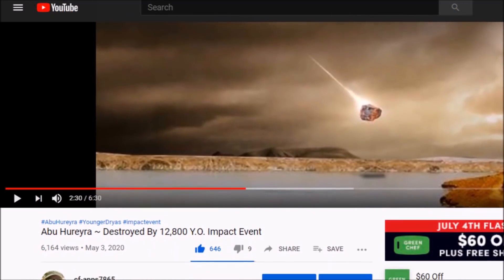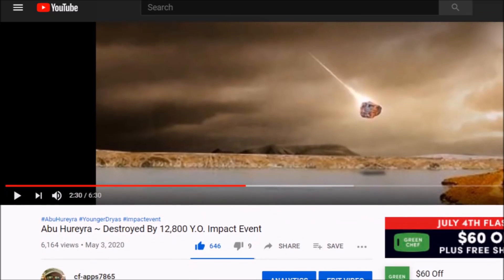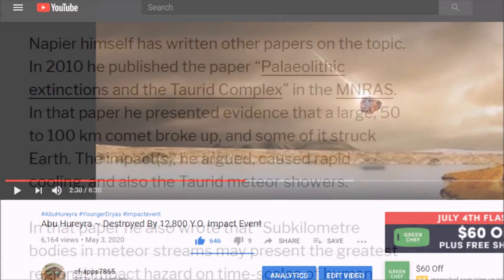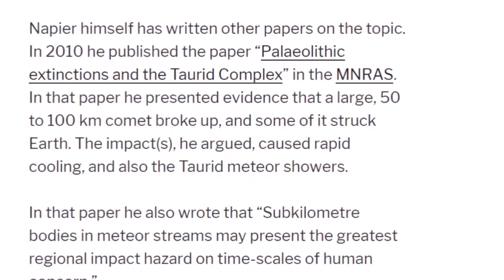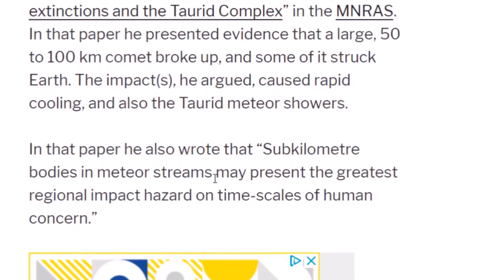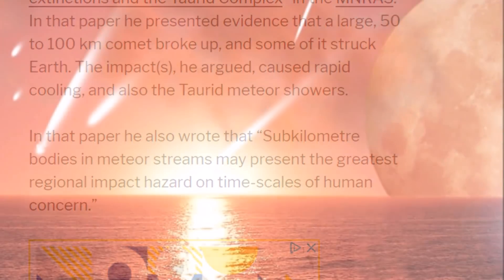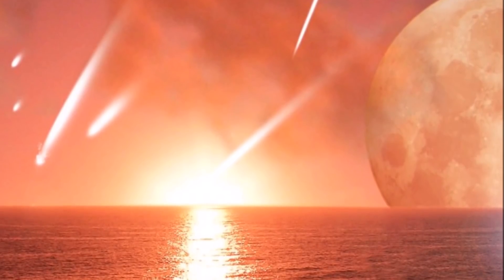There seems to be good evidence for worldwide impacts. I also did a video a couple months ago on Abu Herrera, destroyed by a 12,800-year-old impact event — new research certainly seems to indicate that place was taken out by an incoming asteroid, meteor, or comet. Napier, a gentleman Randall has mentioned more than a few times, also wrote in his 2010 paper that sub-kilometer bodies in meteor streams may present the greatest regional impact hazard on timescales of human concern. That's what I think happened in the Younger Dryas — we were hit by many, many things, some big, some small.